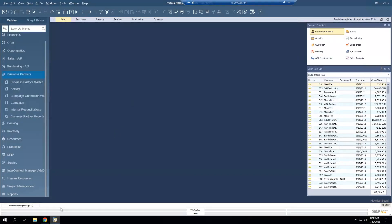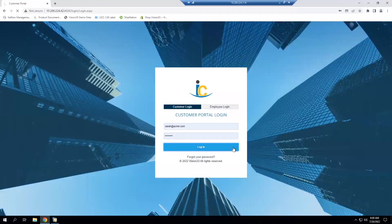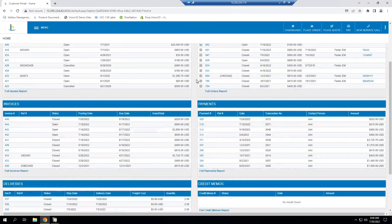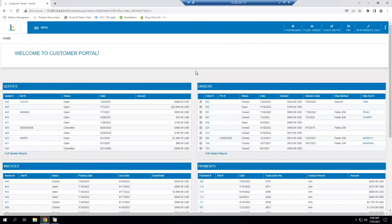I'll go back to the customer portal and log in so you can see how a customer would interact with the portal day to day. On the homepage, we have examples of the reports you can share with your customers — in this case, detail on any quotes, orders, invoices, and payments. The nice part is that it's real time. As information is generated in SAP, or the customer places an order in the portal, they can see that in the portal automatically. There's never a time where they'll have an outdated document or piece of information.